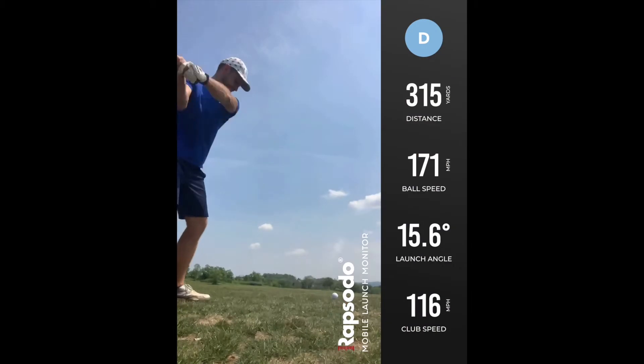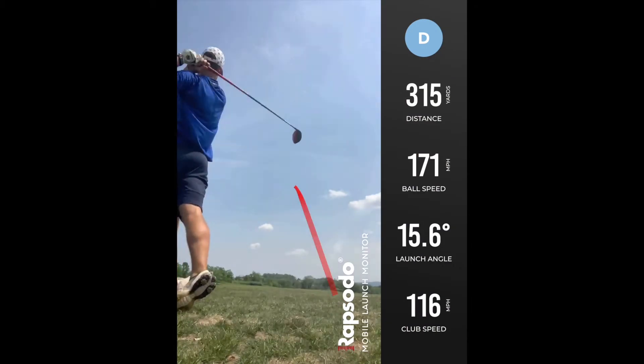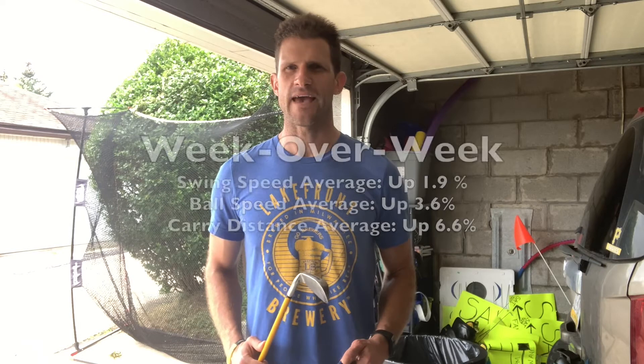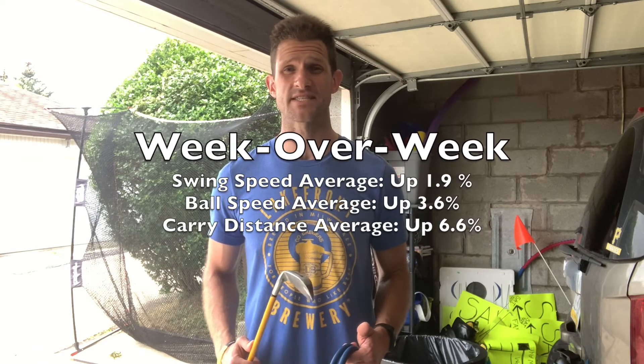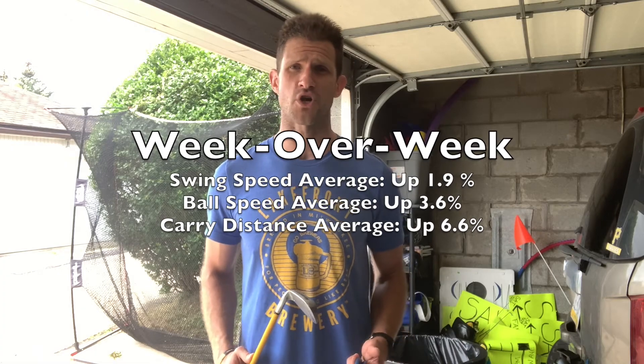The increases weren't quite as big as they were in week one and week two. The data, as always, courtesy of the Rapsodo mobile launch monitor — tip of the cap to those folks. Yeah, one, two, and three percent increases as opposed to five, six, and seven percent across the board. So chalk that up to injury.